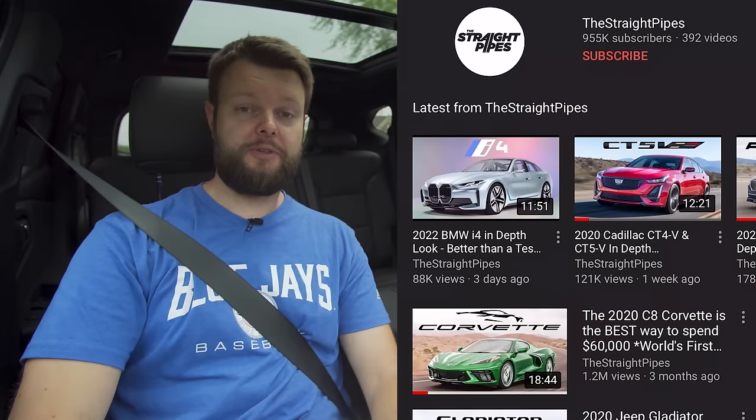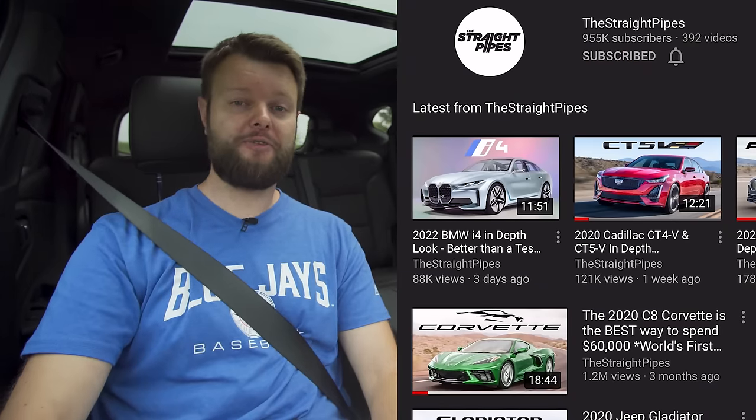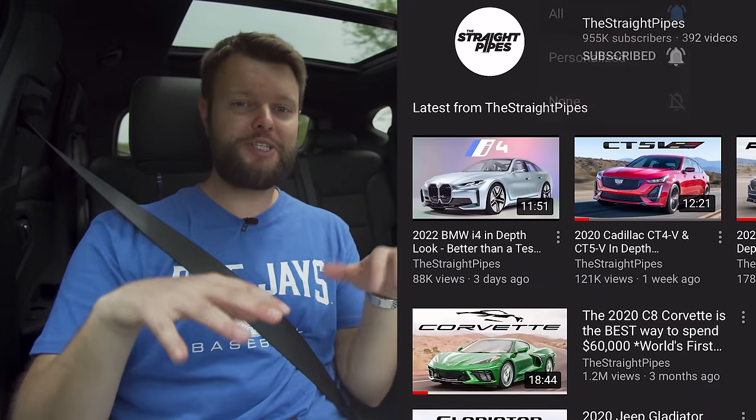Since we've been doing these virtual reviews at home, we've gone from under 900,000 subs to 950,000 subs. We're only 50,000 away from a million subscribers. Thank you so much for subscribing and watching the virtual reviews — this is what we normally do, so consider subscribing.